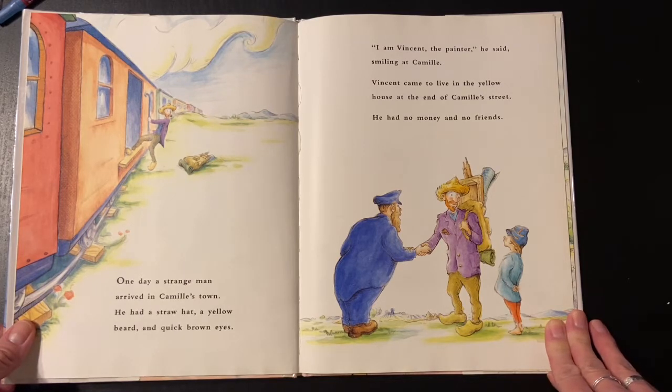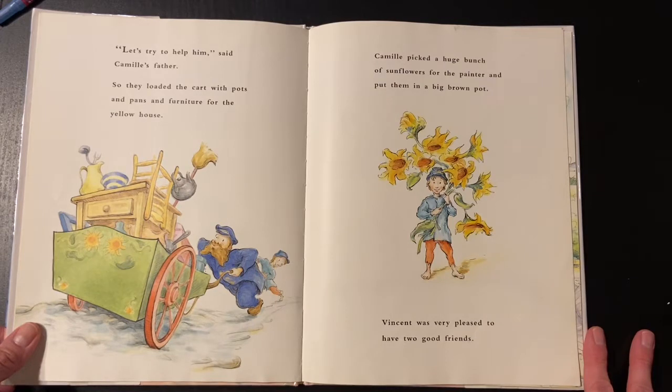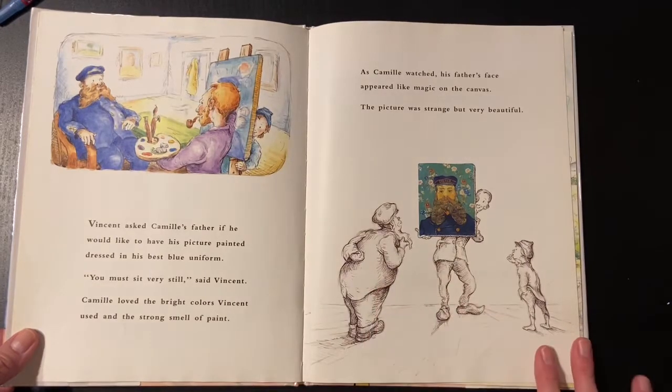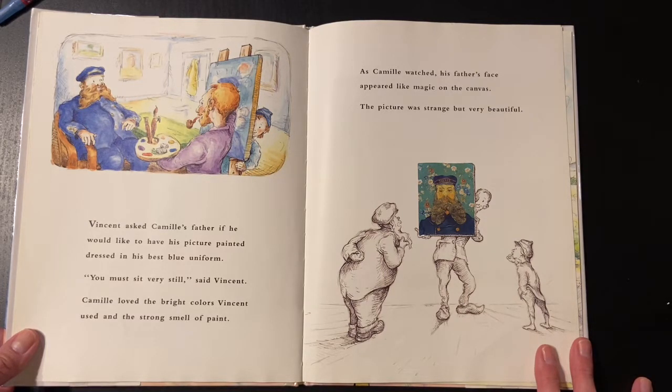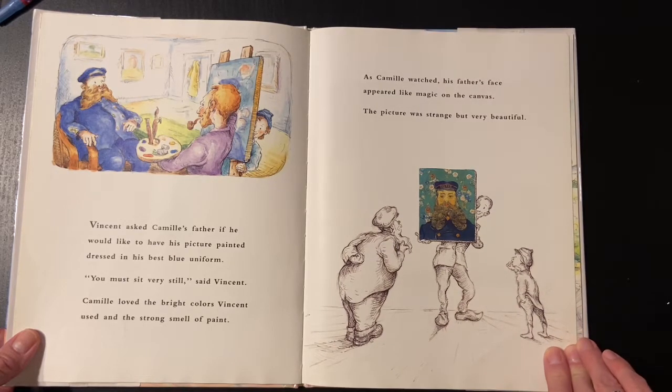I am Vincent the painter, he said, smiling at Camille. Vincent came to live in the yellow house at the end of Camille's street. He had no money and no friends. Let's try to help him, said Camille's father. So they loaded the cart with pots and pans and furniture for the yellow house. Camille picked a huge bunch of sunflowers for the painter and put them in a big brown pot. Vincent was very pleased to have two good friends. Vincent asked Camille's father if he would like to have his picture painted, dressed in his best blue uniform. You must sit very still, said Vincent. Camille loved the bright colors Vincent used and the strong smell of paint. As Camille watched, his father's face appeared like magic on the canvas. The picture was strange, but very beautiful.